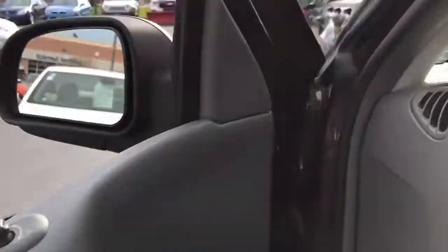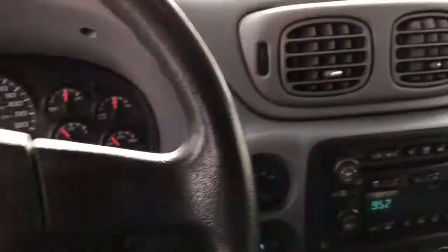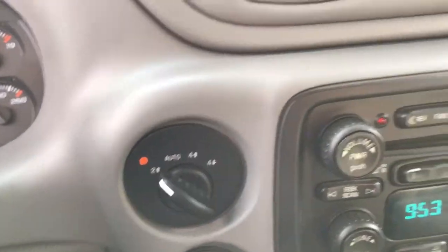Also, you do have power windows, power locks, cruise control, AM FM stereo with a CD player, and your four-wheel drive controls over here.